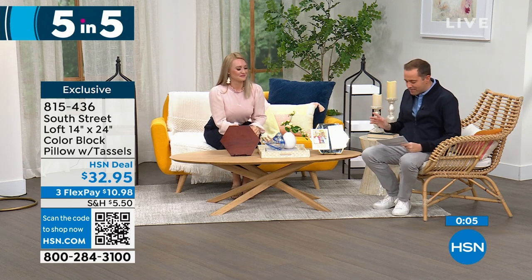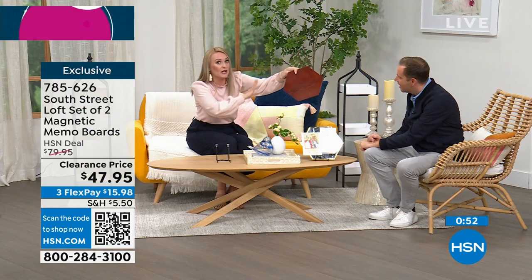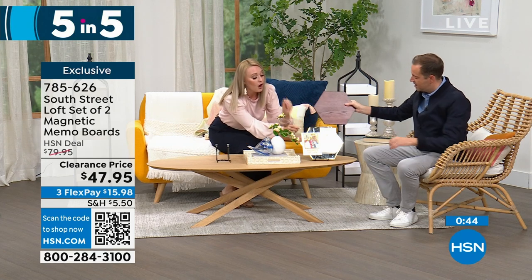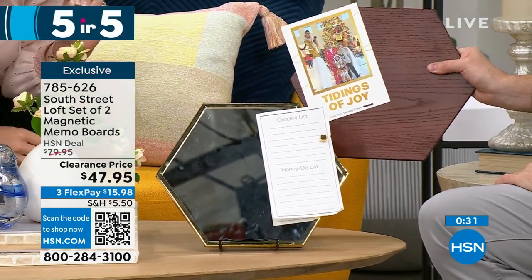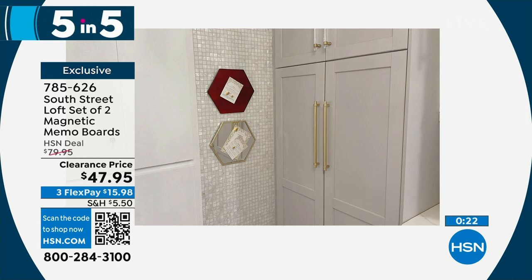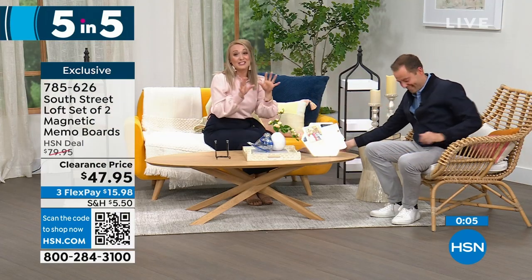Second in our five-in-five: the South Street Loft set of two magnetic memo boards. You can put them near each other or get multiple sets and piece them together like a puzzle. Both the wood tone and mirror tone are magnetic, so you can put sticky notes, to-do lists, or invitations on them. These are fantastic for any cubby, teacher gifts, or cubicles — they look beautiful and glamorous, not industrial. You can see them in Stephanie's kitchen with recipes, and the mirror is very handy.